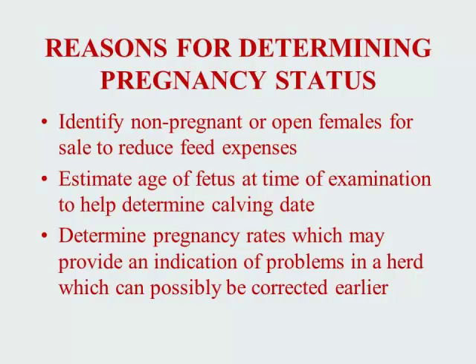Palpation can help determine an approximate calving date for females bred under natural service. And palpation can also help provide an indication of possible reproduction problems in the herd and get a quicker start on corrective measures.